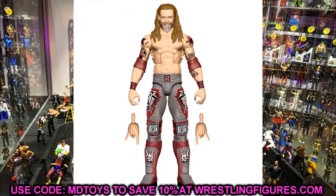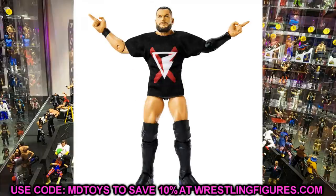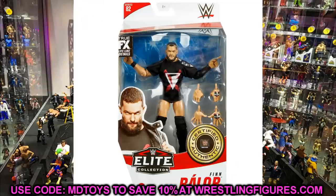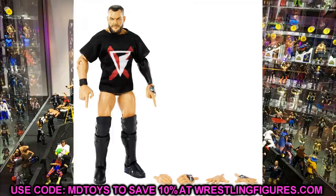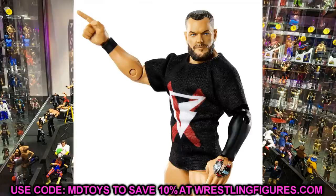At number 1 — probably pretty obvious — is Elite 82 Finn Bálor. Just look at how incredible that head sculpt is. I love the accessories and the attire, and I can't wait to do fix-ups, see what a Demon paint looks like on this figure, and do all the head switches and customizations. Finn is one of my favorite performers in the world right now. That long thick beard faded at the top with the nice hair is exactly what I've been requesting. It perfectly embodies the NXT heel Finn Bálor moment, and he looks pissed off. We finally got it — Elite 82 Finn Bálor is my number 1.